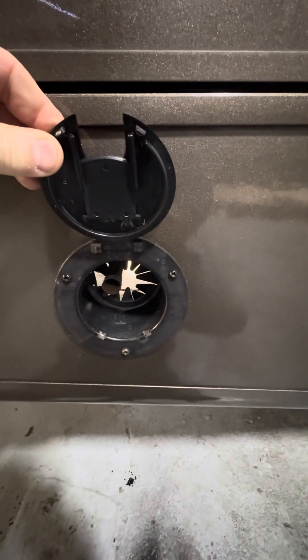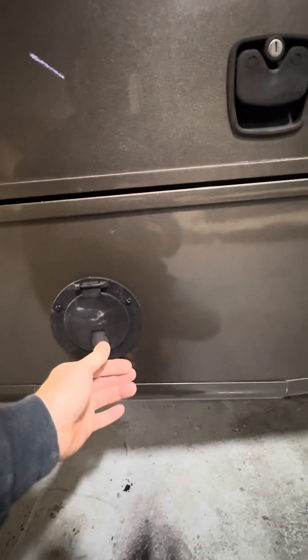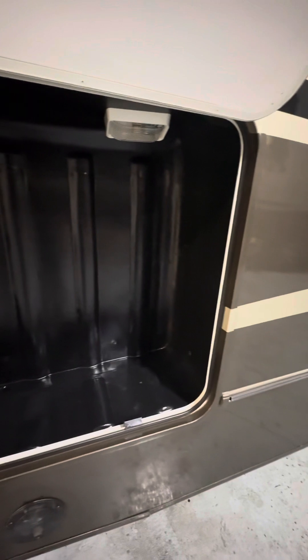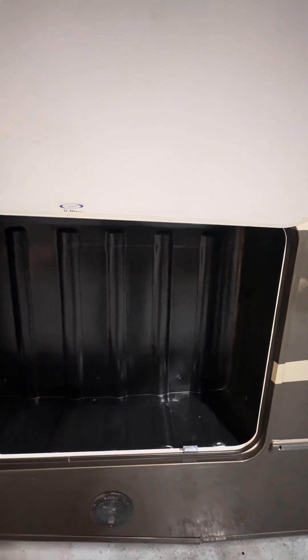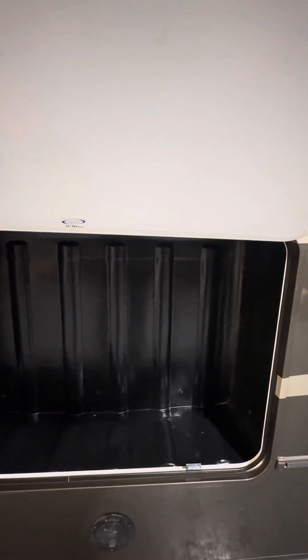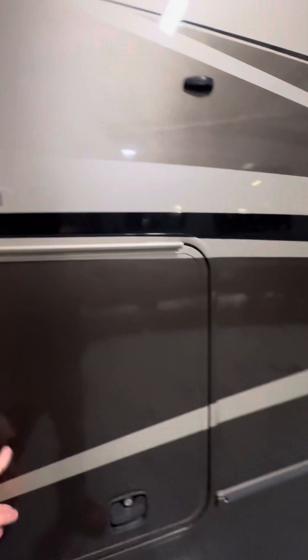Over here there's a little door that flips open for the spare tire drop-down — you can crank the spare tire down if you ever need to replace a flat. The compartment directly above that is a storage compartment, and it is lighted. The same switch panel that has the step shut-off switch also has a switch labeled 'compartment lights' — turn that on and it will light up these compartment lights.